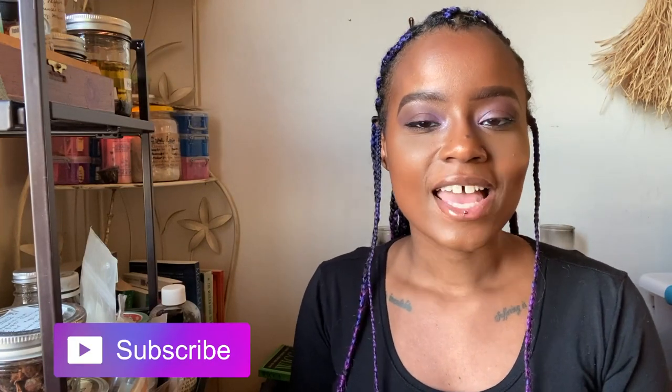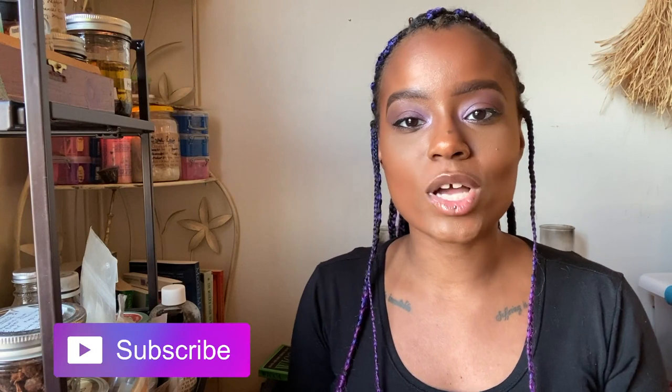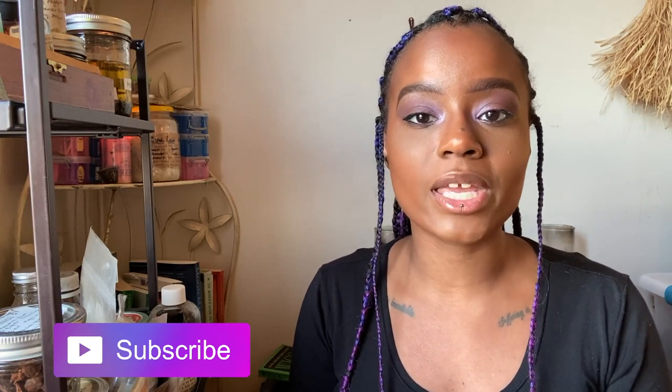What's up witches? I'm Allie the Bronx Witch, and if you're new to my channel, I make videos about Wicca — the religion — witchcraft — the practice — and I do weekly tarot readings. In this video, I want to talk to you guys a little bit about your magical altar, and specifically I want to talk about the ways that Wiccans set up their altars, because it's the type of altar that I know best.